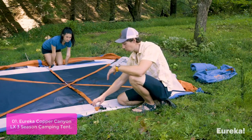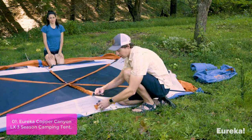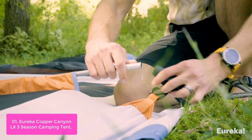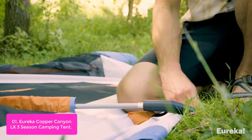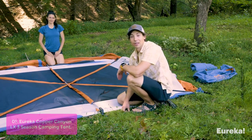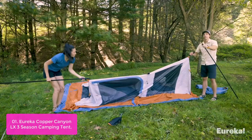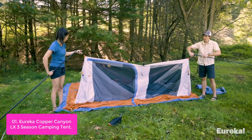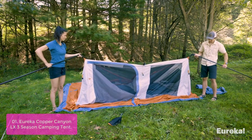List number 1: the Eureka Copper Canyon LX 12 Person 3 Season Camping Tent provides ample room for family and friends to sleep comfortably in the great outdoors. Two massive doors at the front and rear make it easy for everyone to get in and out, while two gear lofts keep supplies organized and near at hand.